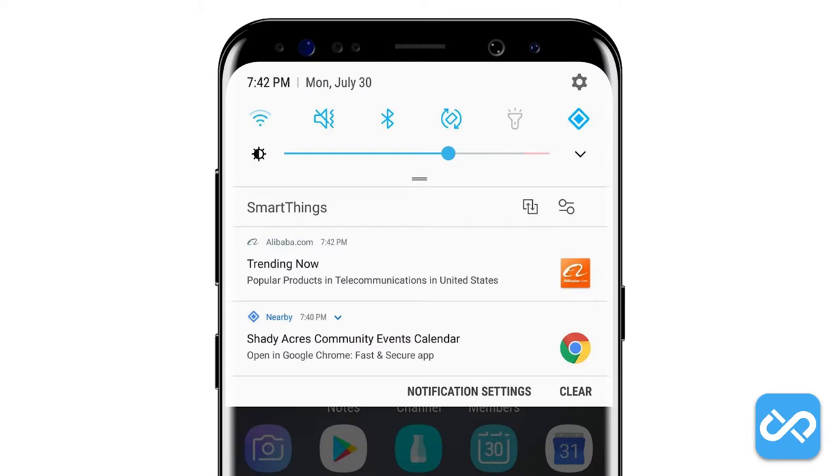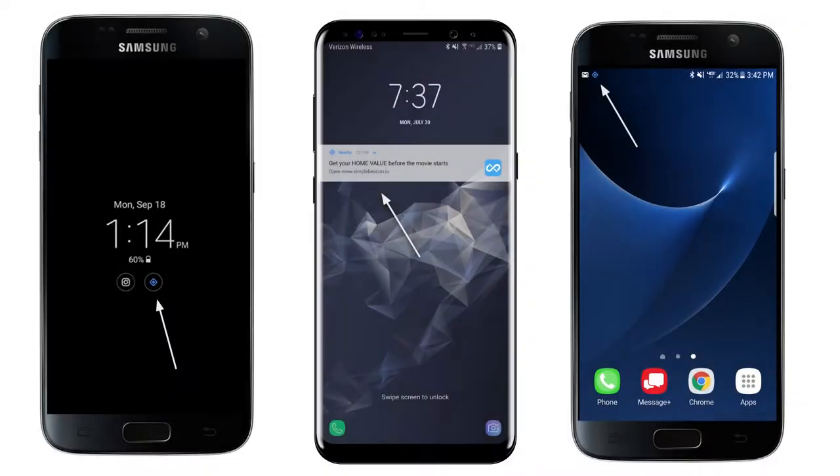So where do these notifications appear? The most common area for the notification to show up is in the notifications menu — for example, a 'Shady Acres Community Events Calendar.' We will go into more detail on that example in a few moments. Notifications can also show up in other areas such as on the lock screen, or in various places as a blue diamond-shaped icon.